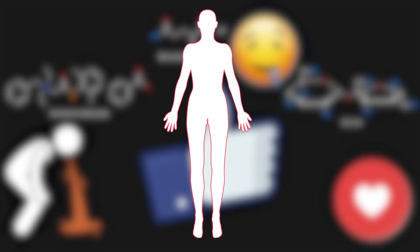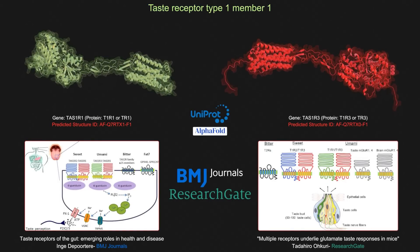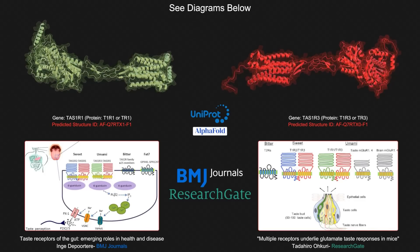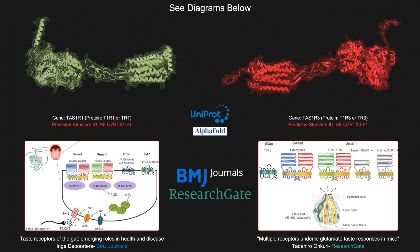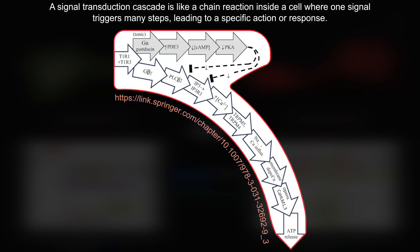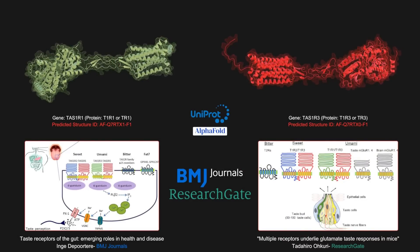Umami is perceived in the body by a heterodimeric G-protein-coupled receptor comprised of proteins T1R1 and T1R3. Interestingly, T1R3 is related and is common to perceiving sweet-tasting chemicals. The mechanism is similar to most GPCRs, with an umami tastant binding to the T1R3 receptor, which initiates a signal transduction cascade resulting in an increase in intracellular calcium concentration and ending with the perception of umami flavor.